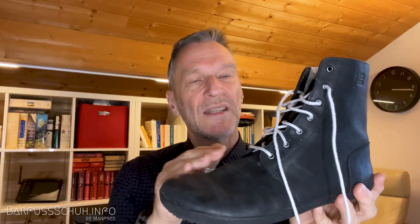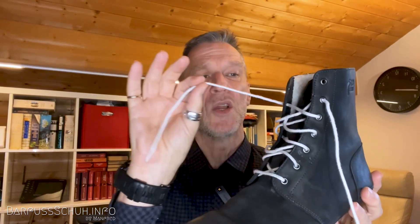Als nächstes kommt der Solrunner Hati Black – der ist wirklich auch sehr angenehm zu tragen. Vorne viel Platz für die Zehen, trägt sich sehr gut. Was ein bisschen schwierig ist: er ist höher geschnitten, dadurch muss man beim Binden immer ein bisschen nach unten arbeiten, und die Schnürsenkel laufen nicht so gut durch die Ösen. Beim Ein- und Aussteigen geht an der obersten Öse gerne das Schuhband raus. Man braucht etwa zehn Sekunden länger zum Schnüren. Innen ist er total flauschig und angenehm zu tragen.